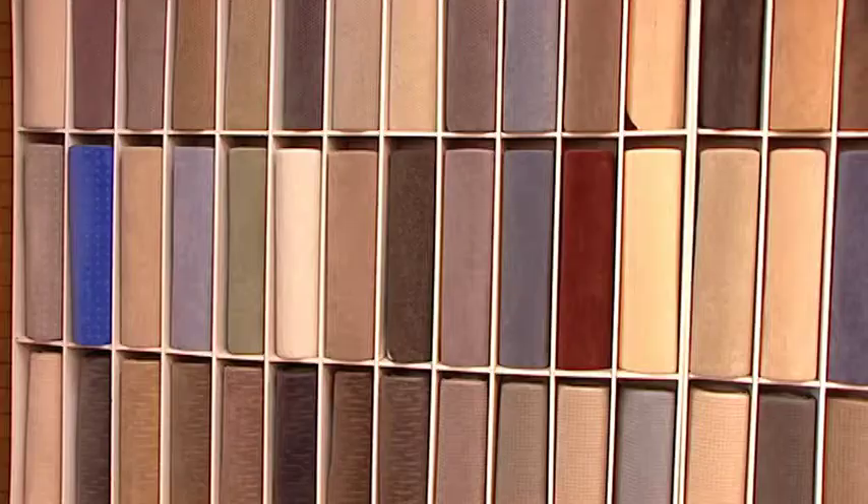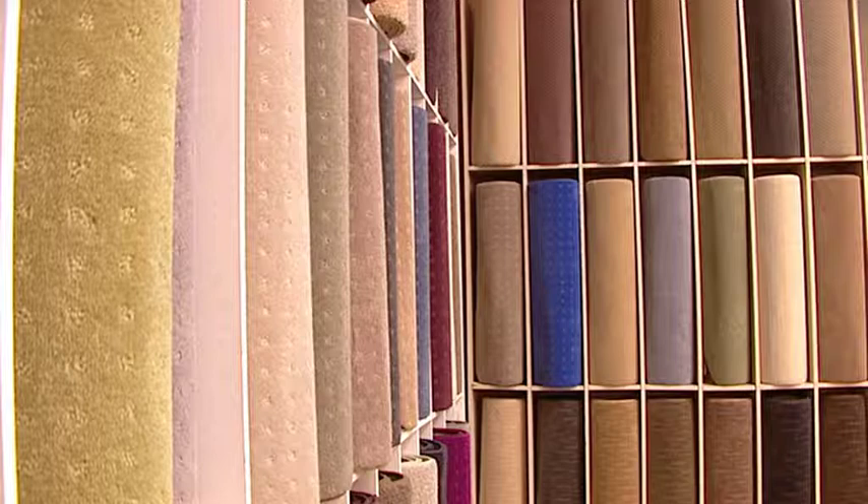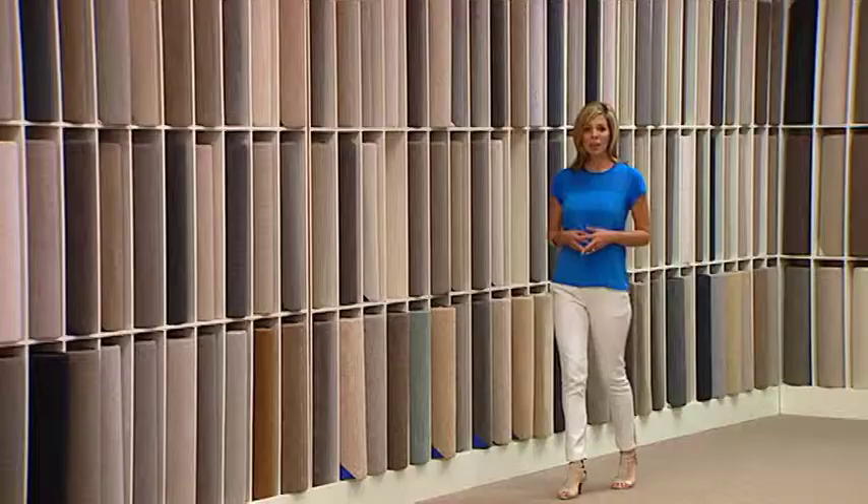We also sell solution dyed and flood dyed nylon carpets which come with pet, stain and soiling warranties. Twist pile in many colours and thicknesses, plush pile in a variety of colours with a dense velvet finish, and self-patterned textured loop cut loop in many qualities and colours.